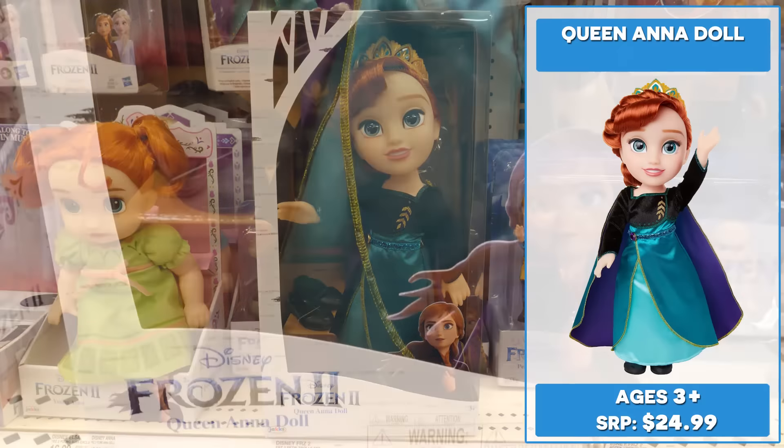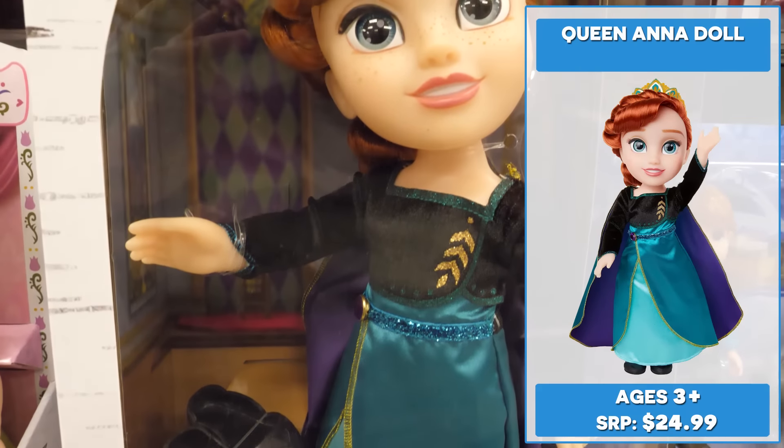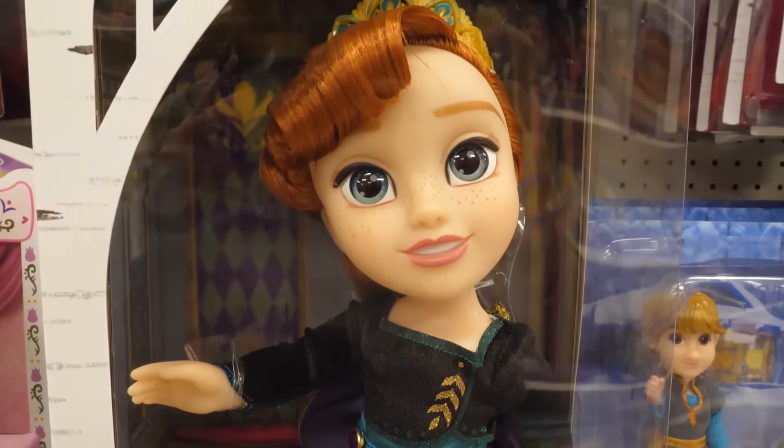Queen Anna doll looks stunning in her silky turquoise dress, bejeweled belt, and matching cape. Anna's beautiful tiara features the crest of Arendelle.